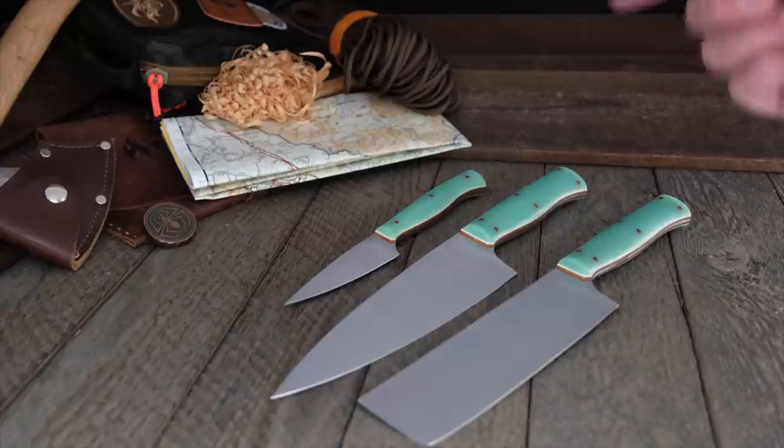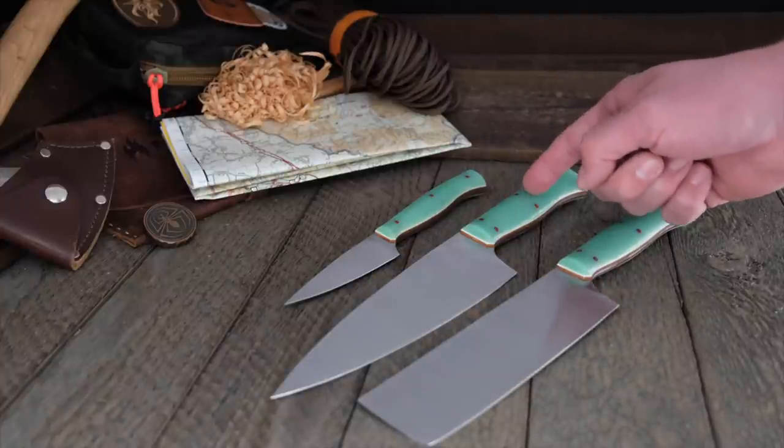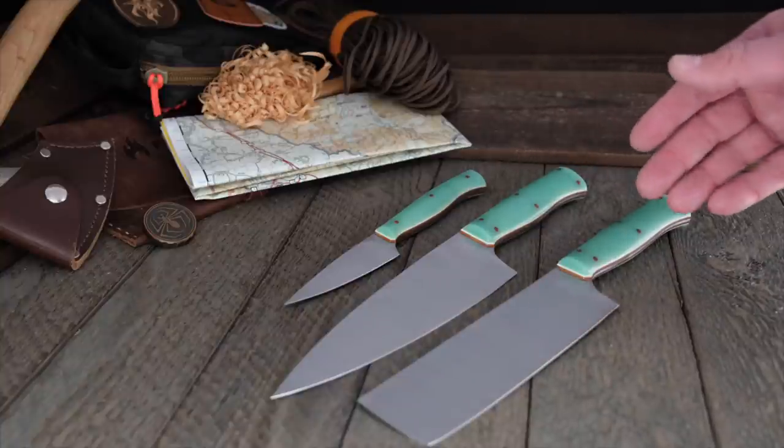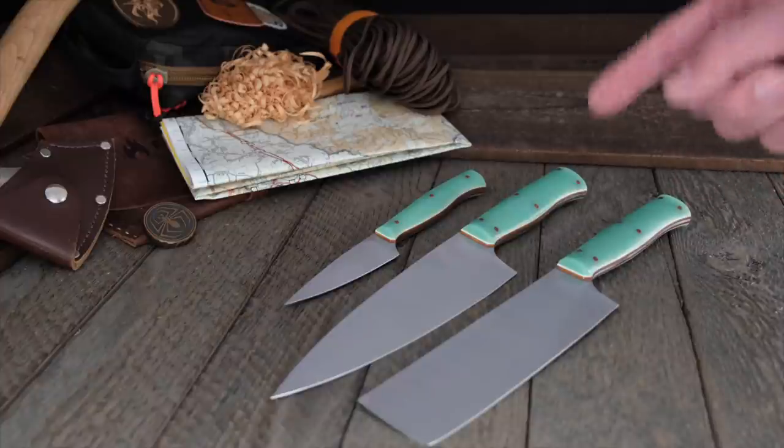Joey Berry knocked it out of the park as usual. The Opal G10 is gorgeous — a brand new handle material — and these are the first knives you're seeing with it. Absolutely stunning.